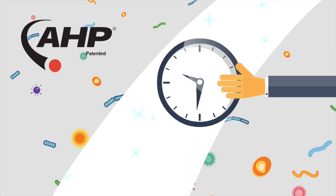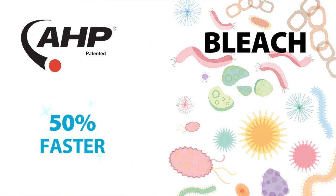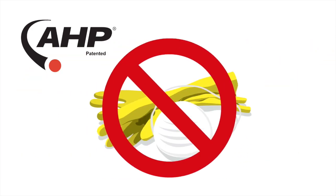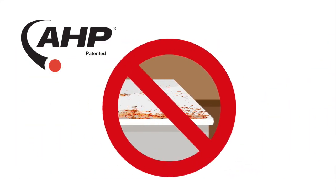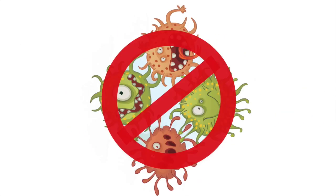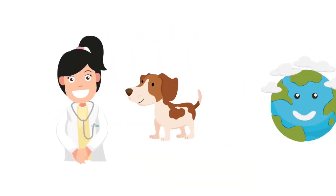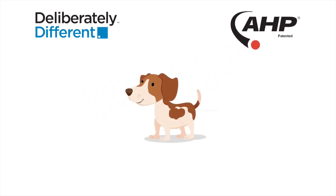But that's not all. It kills a broad spectrum of germs up to 50% faster. It doesn't emit any harsh volatile organic compounds. It's gentle on users and requires no personal protection. It won't corrode surfaces or equipment. And it's environmentally friendly, breaking down into oxygen and water. You need to be tough on germs, but you don't need to be harsh on users, pets, and the planet. Ask for AHP. It's the deliberately different alternative.